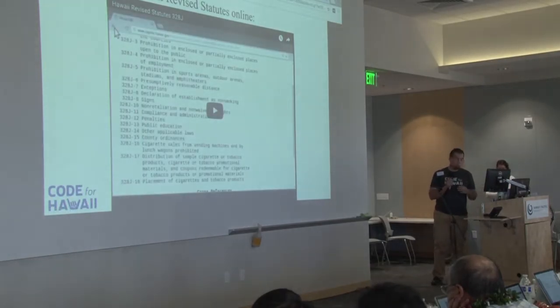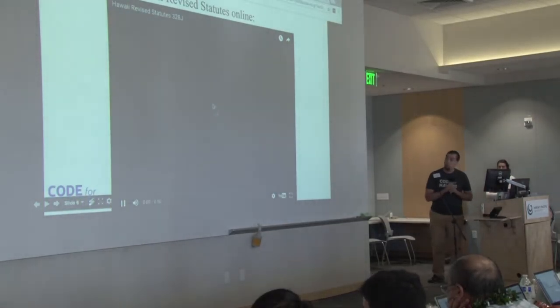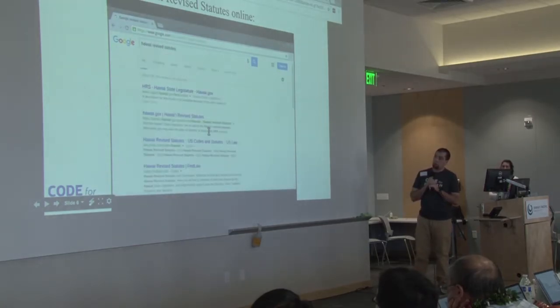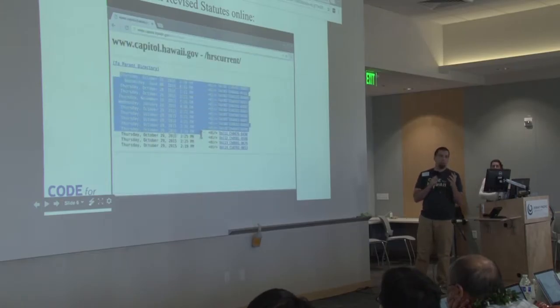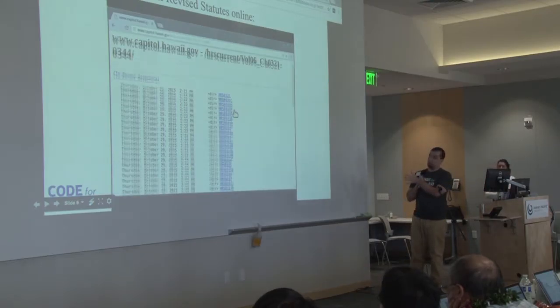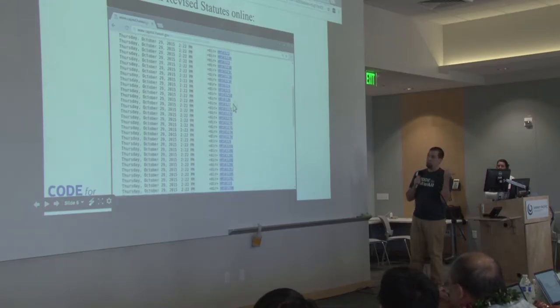This is what the Hawaii Revised Statutes currently look like online. I'm just going to go to Google here and type in 'Hawaii Revised Statutes.' That's the interface that we get — half the page is taken up by the date that those things were updated. And I actually know how to navigate this, so I'm going pretty quick here, navigating down to the code for the no smoking sign that we saw earlier: 328J.